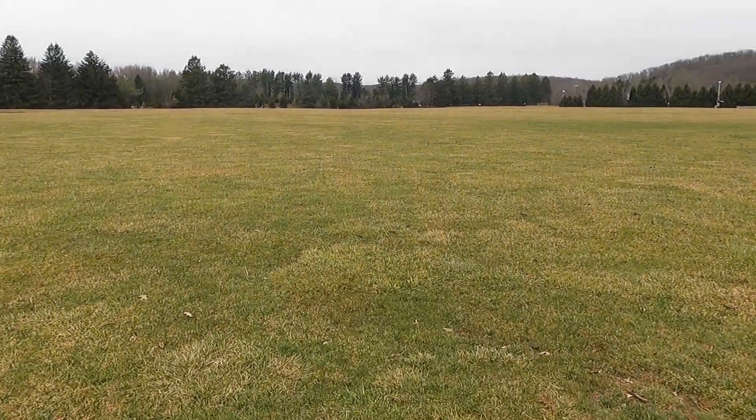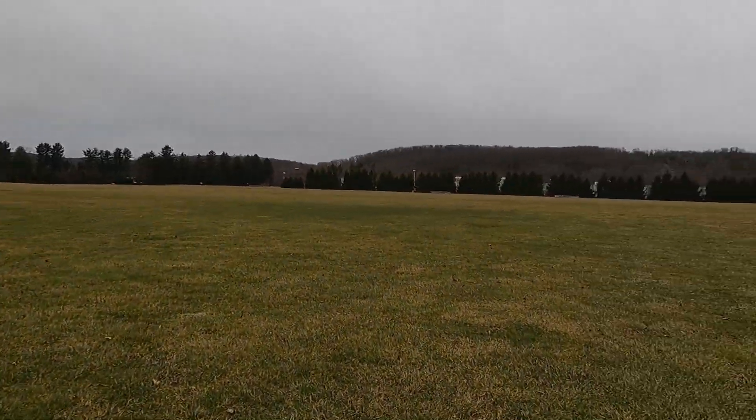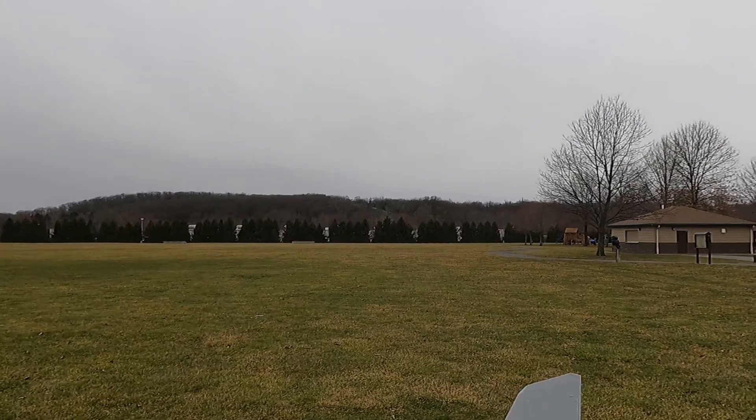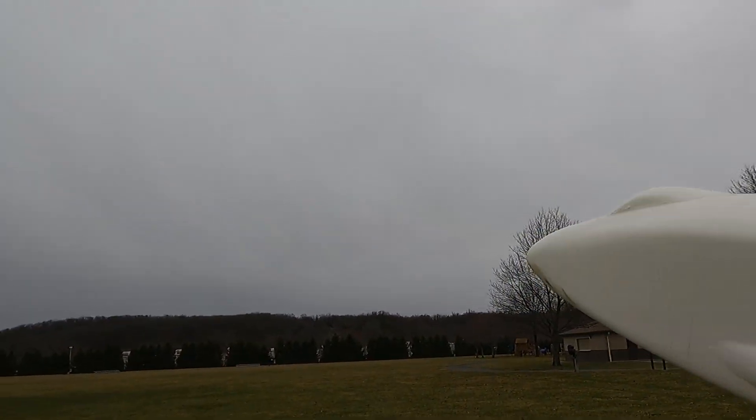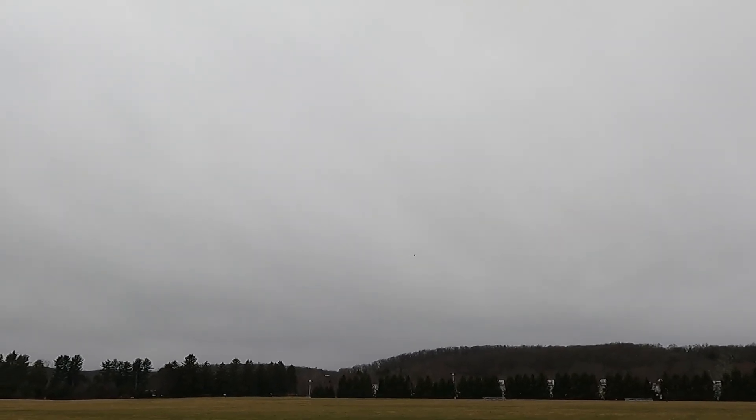We're gonna see if we can get this space shuttle to fly, because I've got plans for this thing. Oh yes! Oh, it's awesome! Oh my god — the wind though, it's 30 miles an hour, it's like almost...